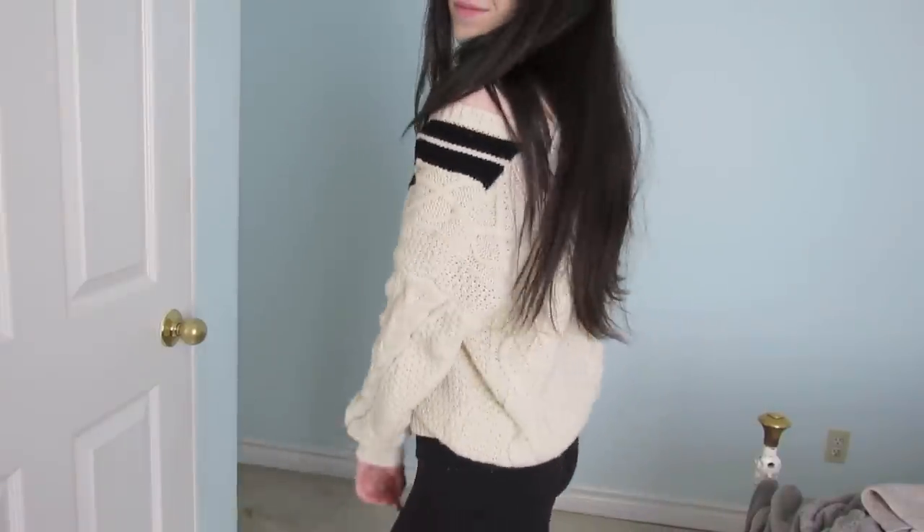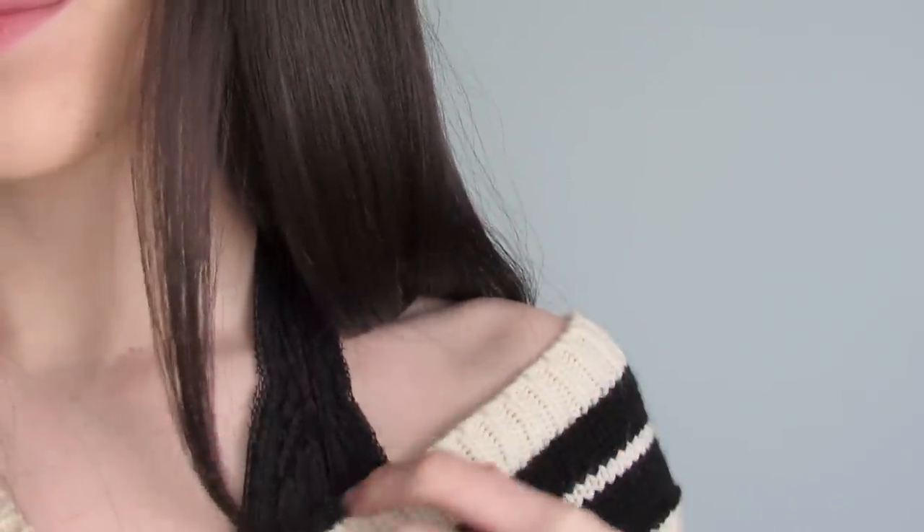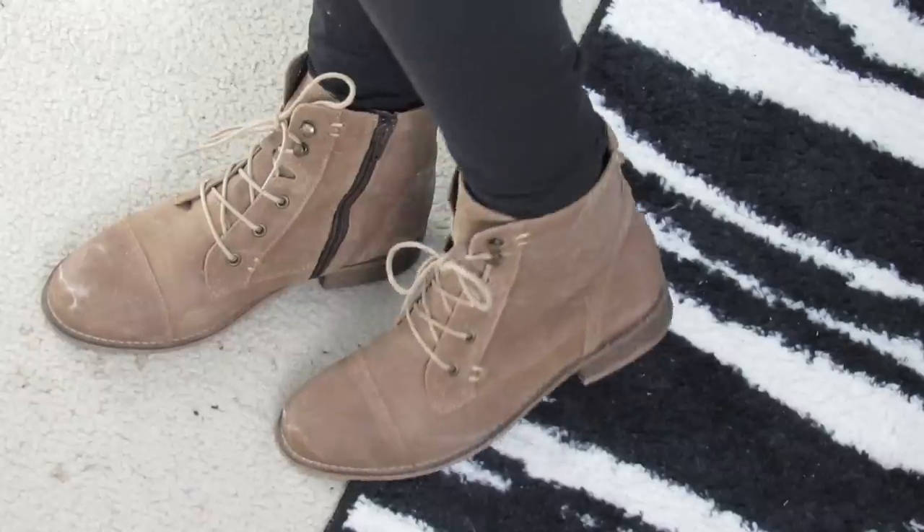My v-neck cable knit sweater is from She Inside and I'll have the link to it in the description. My black lace bralette is from Urban Outfitters and I'm just wearing this with some black Lululemon leggings.